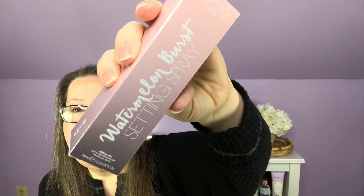Next, a Ciate London Watermelon Dewy Setting Spray — my fifteenth of these, basically. I find it a really unusual item for a December premium box, and I'm not sure it qualifies as a premium product. It's an ultra-fine mist that helps maintain hydration and keep makeup in place, adding a natural dewy finish. It has a $22 value.